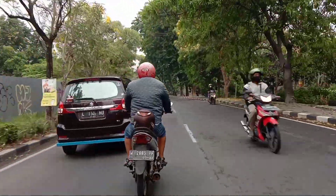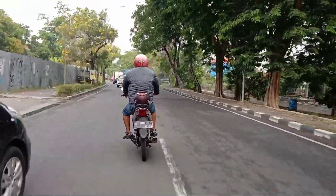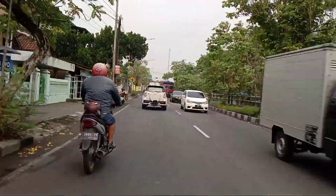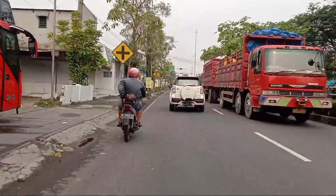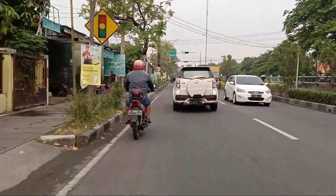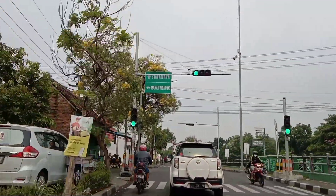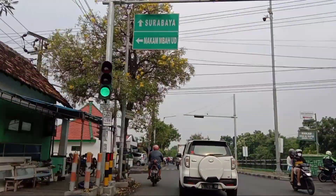Buat teman-teman yang dari arah Pasuruan atau arah Surabaya, bisa tonton review lengkap dari Senja Cafe. Di situ saya mereviewkan rute perjalanan dari alun-alun Sidoarjo, dan review tempatnya mulai dari menu, view, dan fasilitasnya. Untuk menontonnya, link ada di deskripsi video ini.